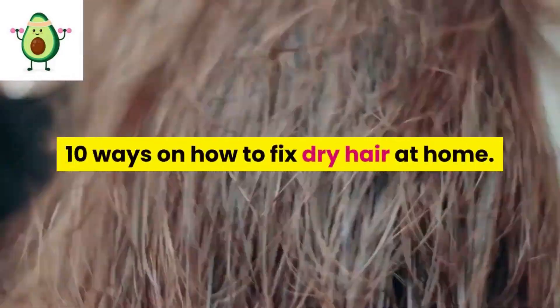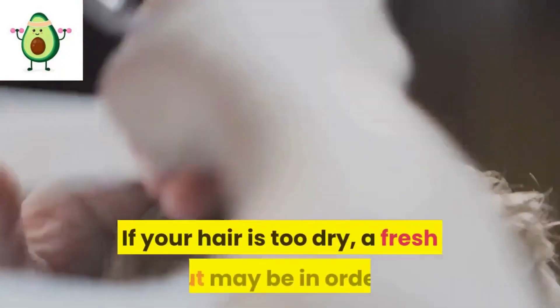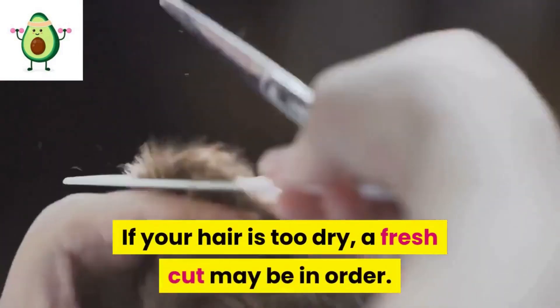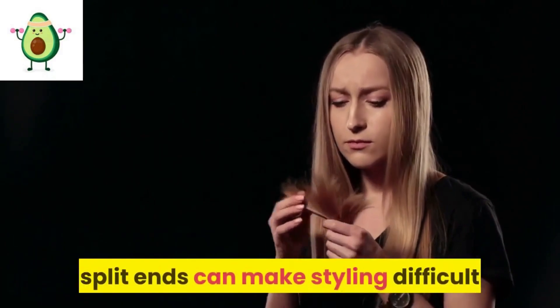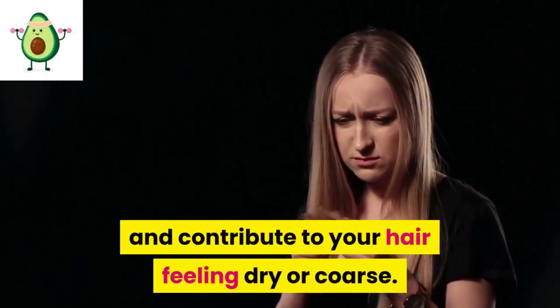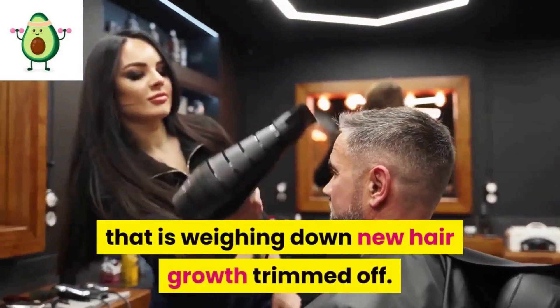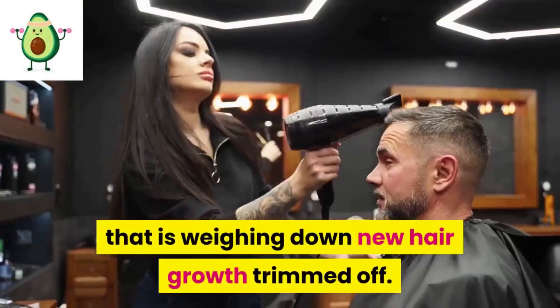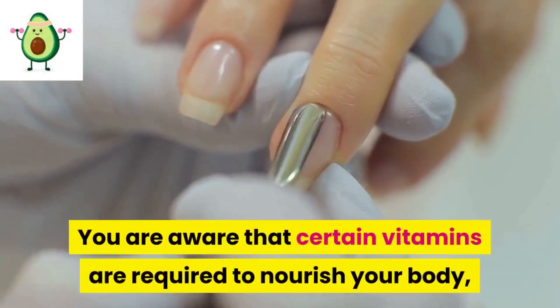10 ways on how to fix dry hair at home. 1: Get a trim. If your hair is too dry, a fresh cut may be in order. Even if your hair is not very long, split ends can make styling difficult and contribute to your hair feeling dry or coarse. Visit your stylist and have any unhealthy hair that is weighing down new hair growth trimmed off.